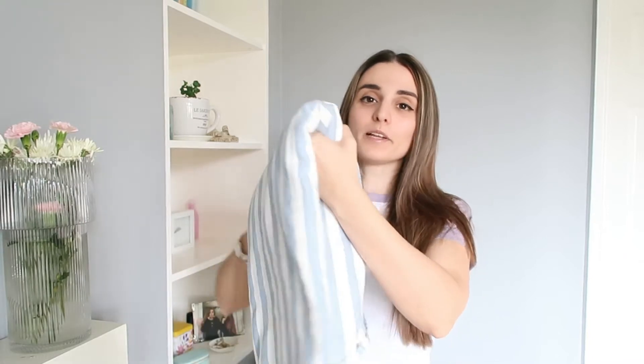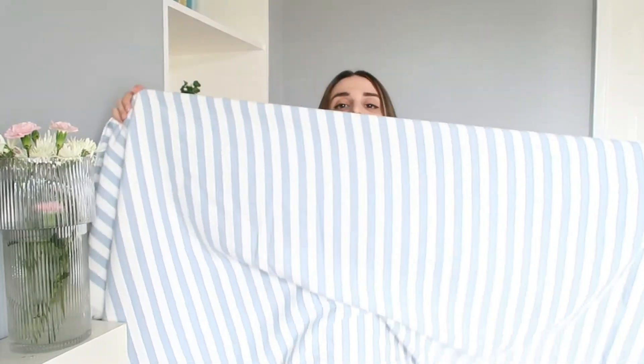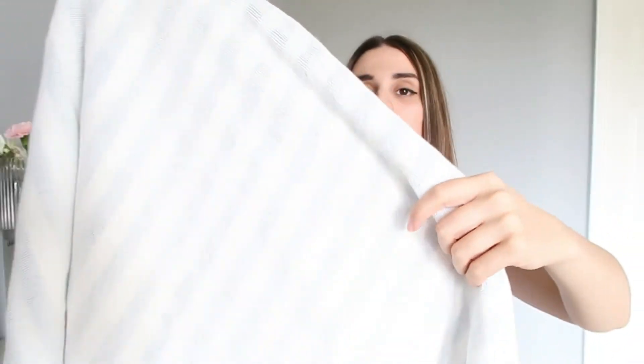Something else I recently got is a new towel. This one is from H&M because they make good quality towels without being too expensive. I got this beautiful one which doesn't take that much space when folded — look how compact it is. I wanted something functional, cute, and not too expensive, so H&M was the answer. It's a pretty big towel with a lovely print — blue and white stripes — and it's 100% cotton.